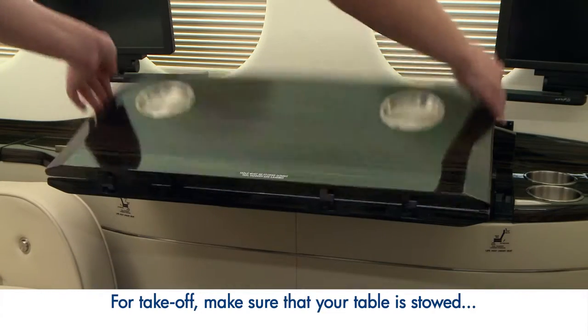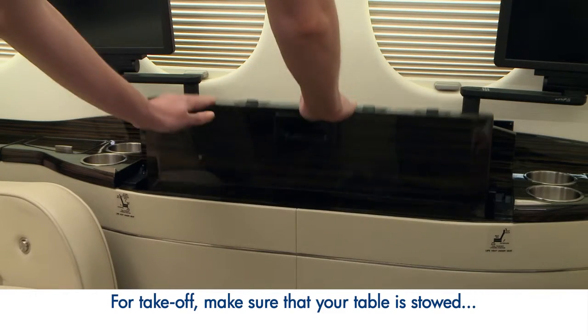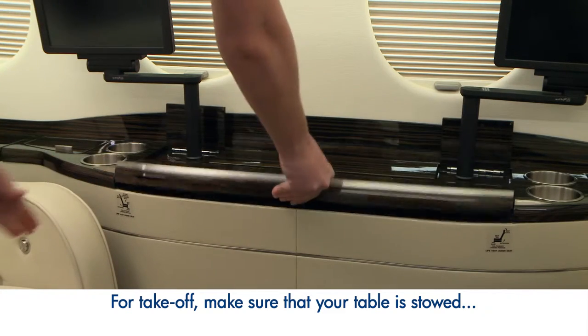For takeoff, please also make sure your table is stowed and your seatback is fully upright and outboard.